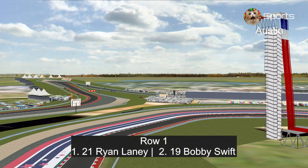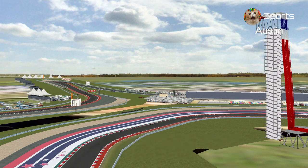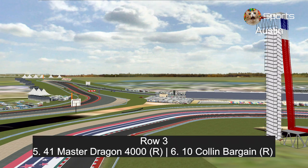In row one, Ryan Laney and Bobby Swift, the winner of the last two races. In row two, Kyle Weathers and Brian Spark, the winner at the Indy Road Course last year. In row three, rookies and teammates Master Dragon 4000 and Colin Bargain.